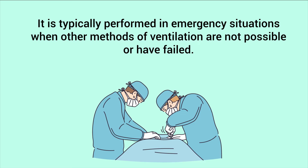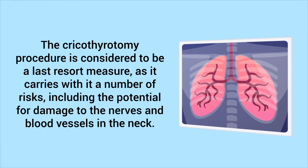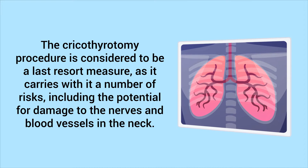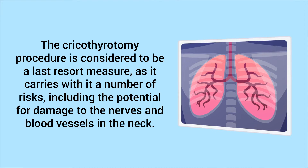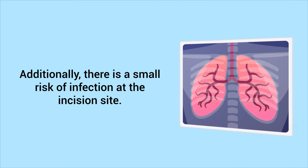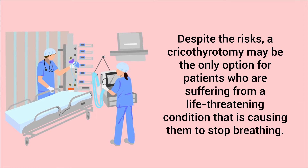It is typically performed in emergency situations when other methods of ventilation are not possible or have failed. The cricothyroidotomy procedure is considered to be a last resort measure, as it carries a number of risks, including the potential for damage to the nerves and blood vessels in the neck. Additionally, there is a small risk of infection at the incision site.